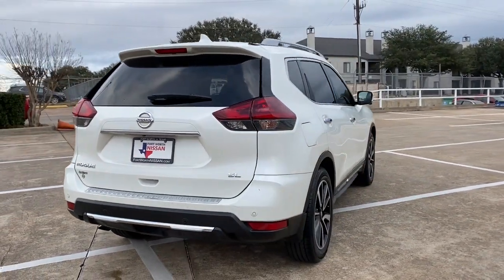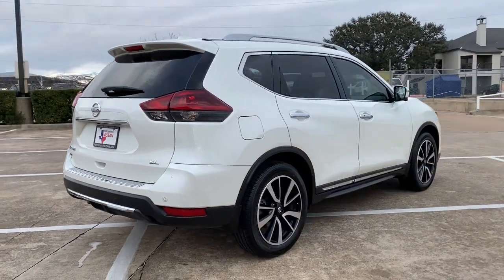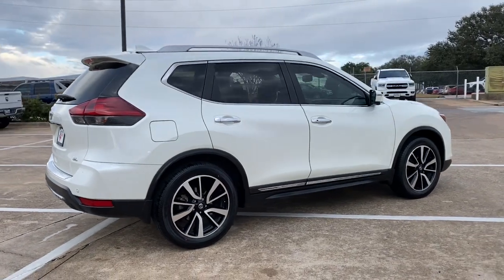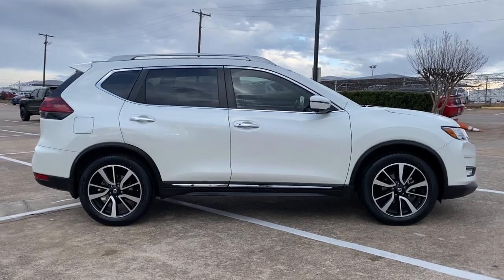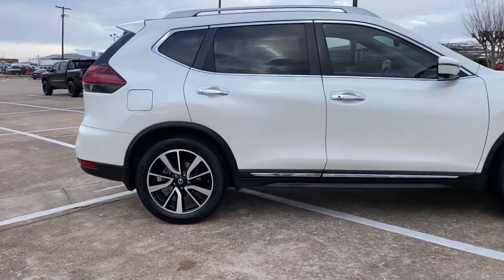Comfortable and capable, this sporty four-door hatchback brings confidence along on every journey. Enjoy the convenience and comfort this Rogue has to offer. Come in for a fun and easy test drive. Our team will make it the best part of your day.